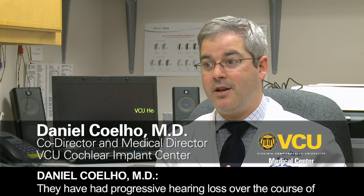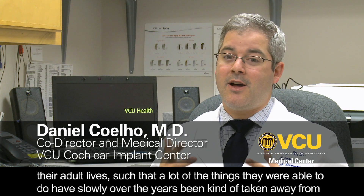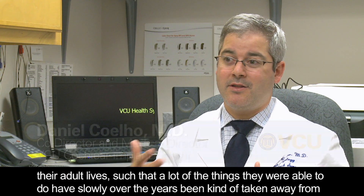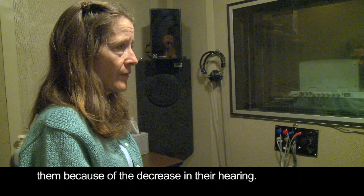These patients have had progressive hearing loss over the course of their adult lives, such that many of the things they were once able to do have slowly, over the years, been taken away from them because of the decrease in their hearing.